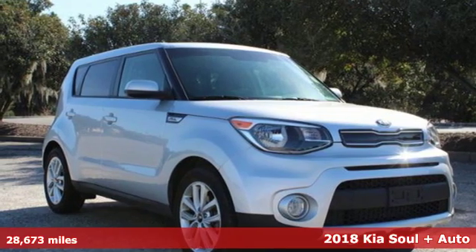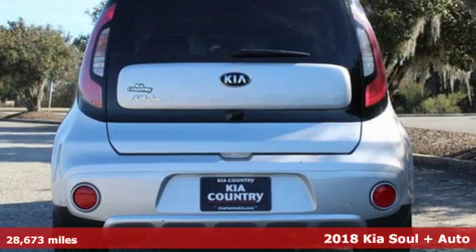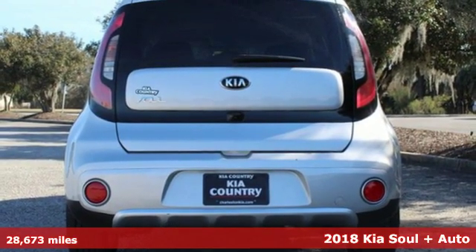Here's a certified 2018 Kia Soul. Kia, dependable today and way, way down the road.